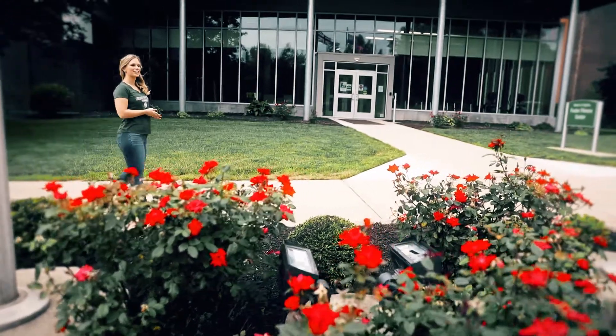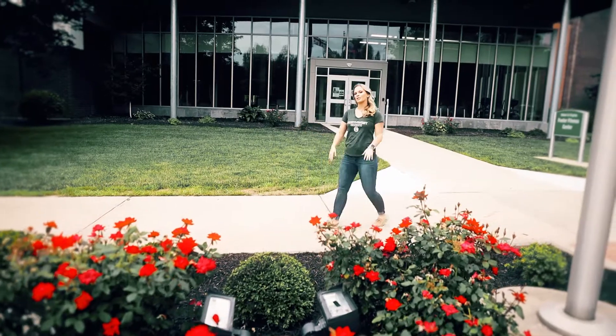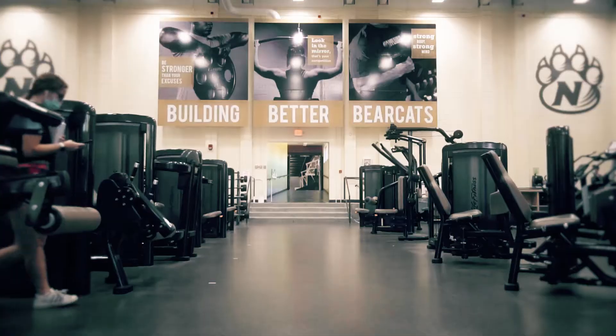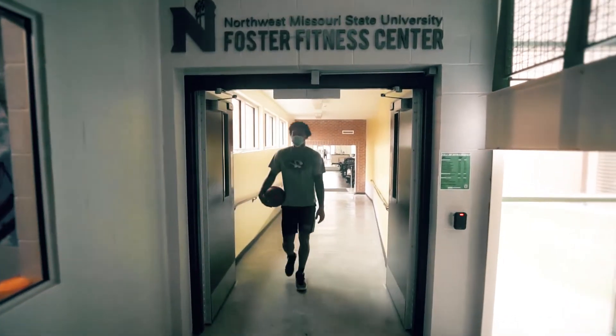The Foster Fitness Center consists of 19,490 square feet of open floor space to accommodate cardio and weightlifting machines, a human performance lab, and classroom space. There is an enclosed walkway connecting the Student Recreation Center where many intramural sports will take place.